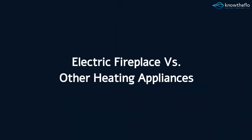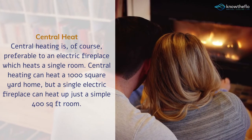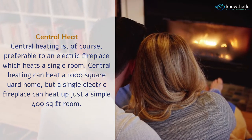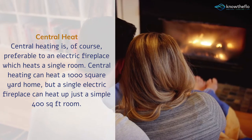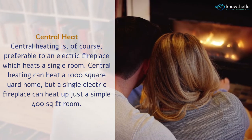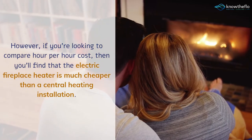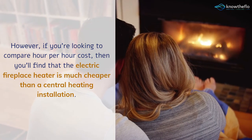Electric fireplace versus other heating appliances. Central heating is, of course, preferable to an electric fireplace which heats a single room. Central heating can heat a 1000 square yard home, but a single electric fireplace can heat up just a simple 400 square feet room. However, if you're looking to compare hour-per-hour cost, you'll find that the electric fireplace heater is much cheaper than a central heating installation.